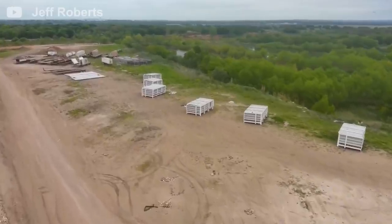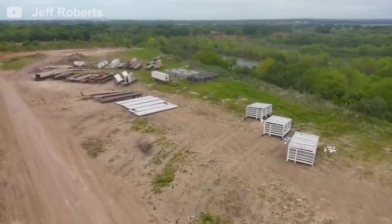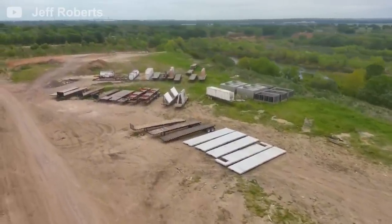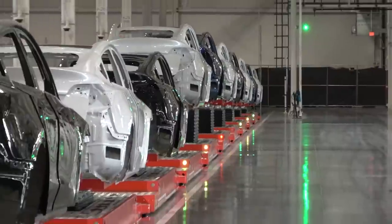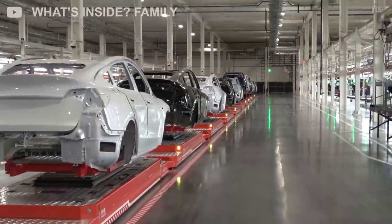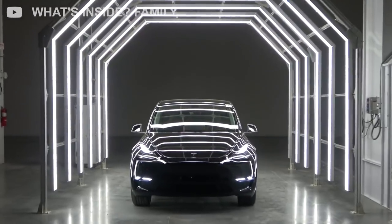This architecture will also help large trucks to easily navigate through the factory to pick up and offload any vehicles. Compared to the Gigafactory in Berlin, the Texas factory is much bigger in size, with a lot more room for docking bays.